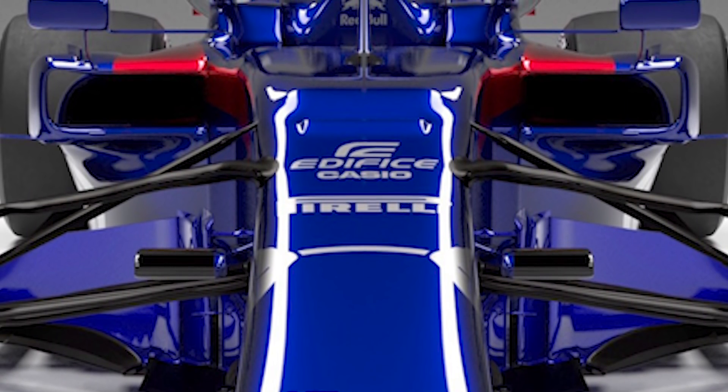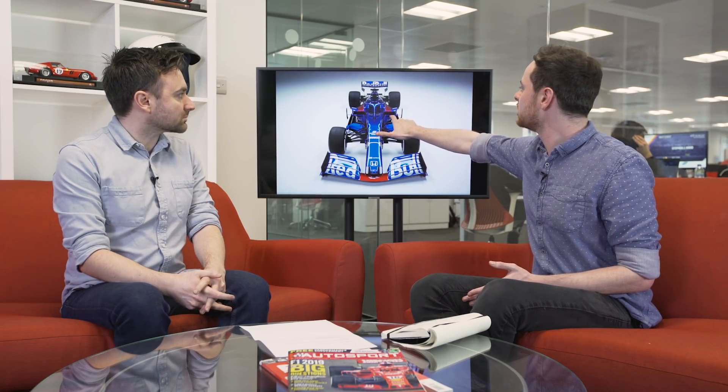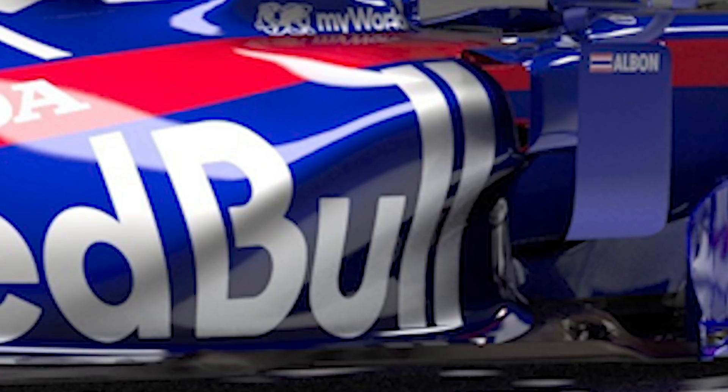Honda appreciated that because it gave them room to work with, but it would appear from this that there is some aggressive packaging going on around the Honda components — so that's either a risk or a good sign. It definitely means Honda have been able to push the performance envelope a bit more. It's a very raised inlet, which is the trend pioneered by Ferrari in 2017 — everybody seems to be going for it now, using the deformable structure as the leading edge of the inlets. The inlet itself is actually split in half with a little shroud, so it's a much smaller inlet.